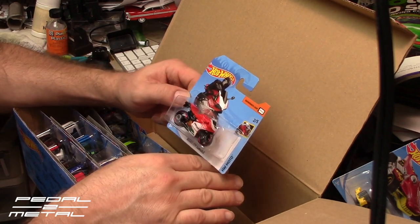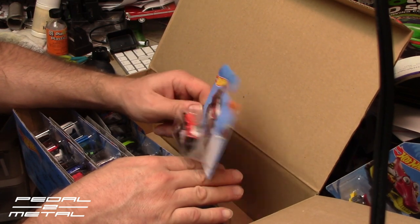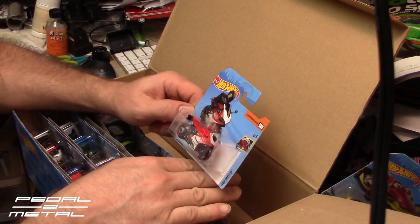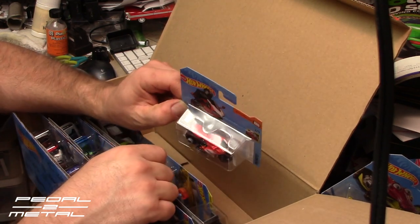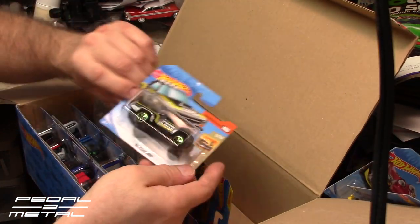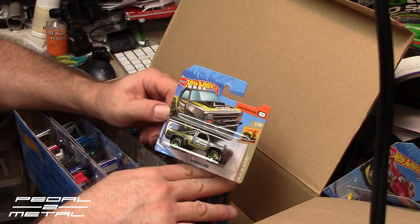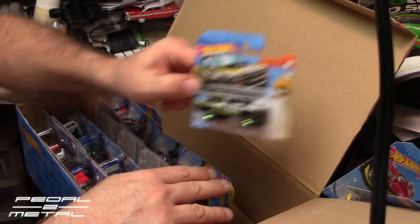Ducati 1199 Panigale — I'm not sure I'm even saying that correctly, but I'm not a big motorcycle guy. I do have quite a few of the sport bikes. It's cool to see in the short card, but the shorter card does block most of the graphics. '87 Dodge D100 Baja truck — pretty cool in the gray with the light green rims and '70s-style graphics.